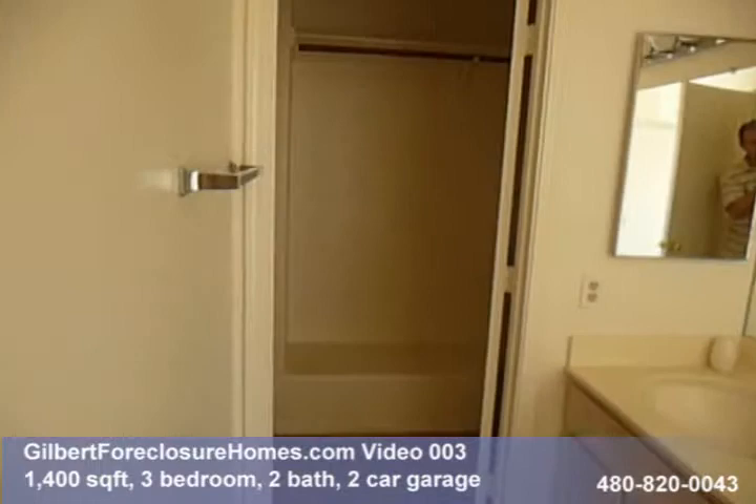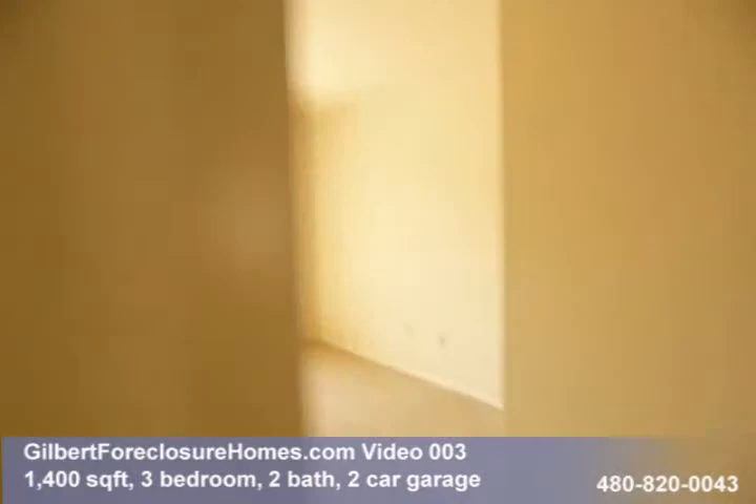Master bath — dual sinks. We've got the closet back there and then we've got a tub shower combo here. Decent little master bedroom.